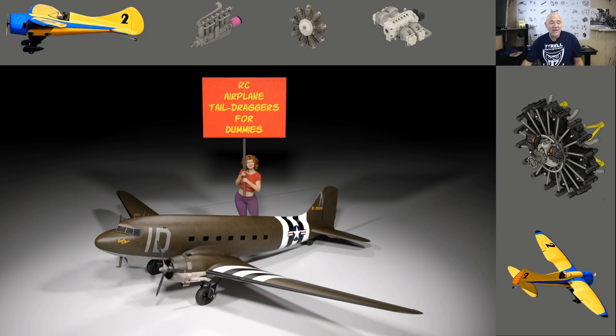Welcome back. Today we're talking about tail draggers. I got an email from a young fella who asked how old he should be to fly a tail dragger, and I was surprised by that. His club recommended he fly tricycle landing gear for at least two years before flying a tail dragger. I think that's nonsense — I know somebody who learned on a real flight simulator and soloed on a tail dragger without ever flying tricycle gear.